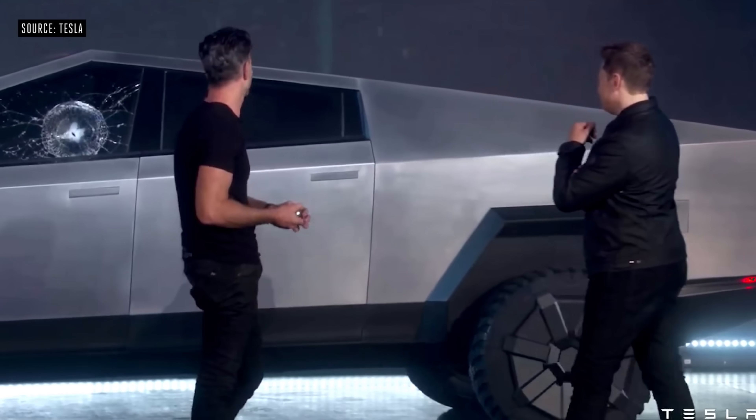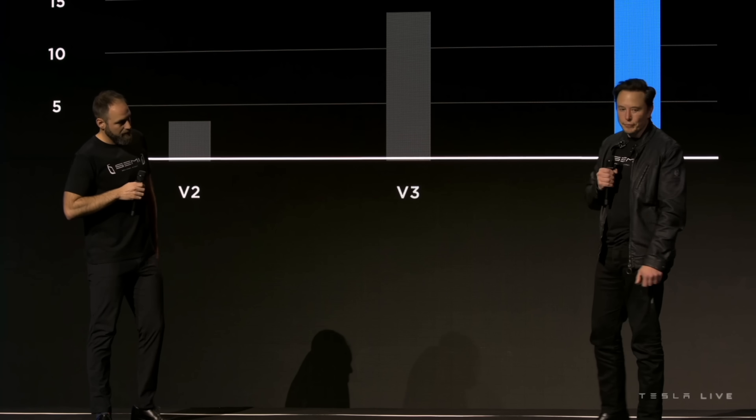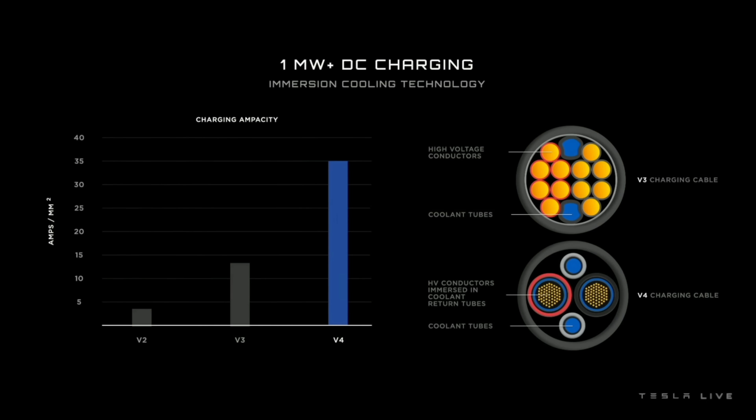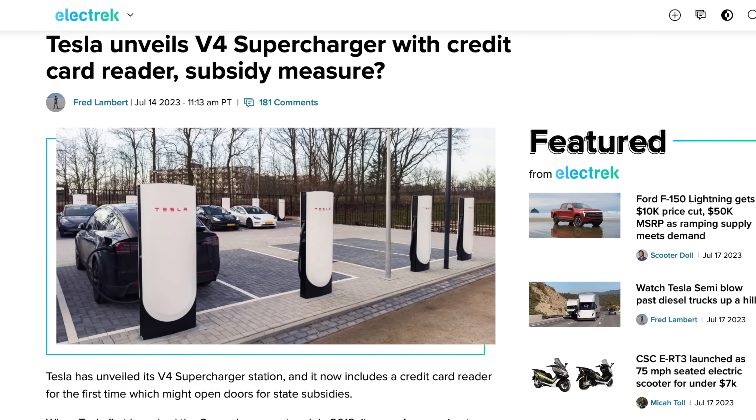Here are the things we believe are going to be in this final production version of the Cybertruck. It is going to feature a new 1000 volt architecture, which is fantastic news. Much like the Tesla Semi, the Cybertruck is believed to be able to charge at a megawatt charge rate, which is incredible. Even at a one megawatt charge rate it probably won't sit at that rate very long, but being able to actually do that is pretty incredible.